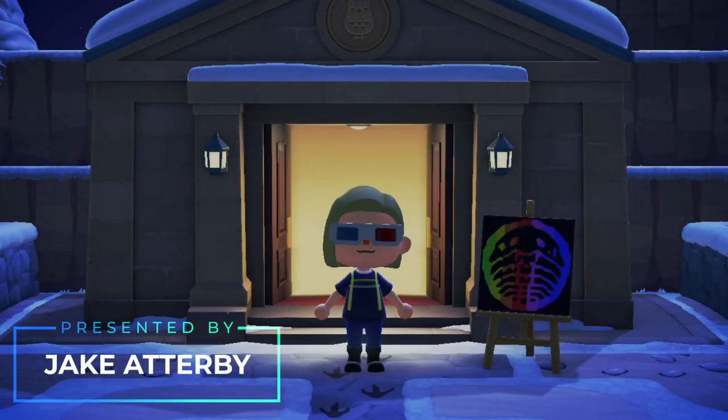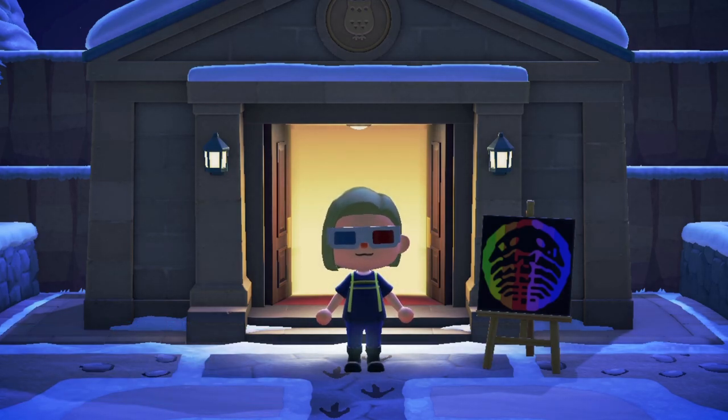Hello and welcome to the most wholesome video we will ever make. Today we're going to take a detailed look at the complete fossil gallery in the amazing Natural History Museum in Animal Crossing: New Horizons. This video is kind of a wall of information, so if there's a specific part of the museum you're interested in, check the timestamps in the description to jump around.